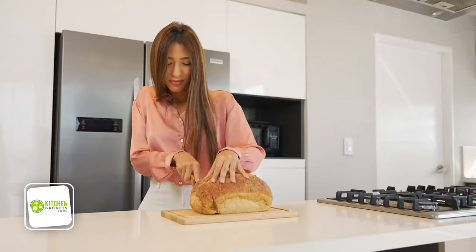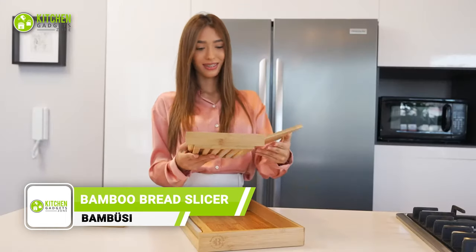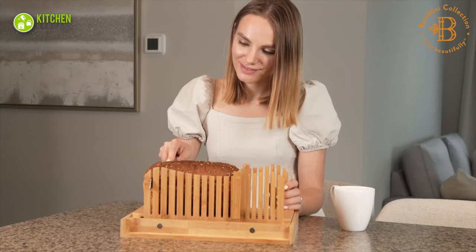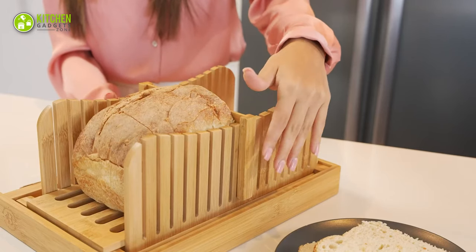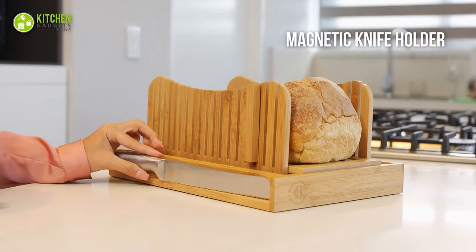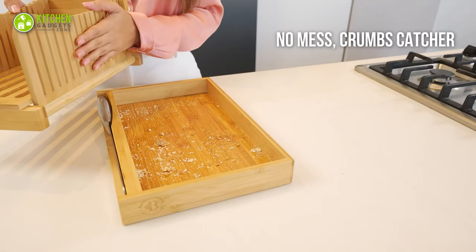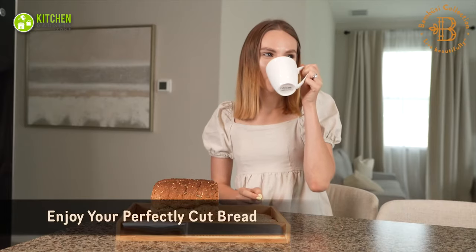A freshly baked loaf of bread is hard to cut into a perfect slice. The Bambuzi Bamboo Bread Slicer comes with a knife that will slice your bread, bagels and cakes smoothly. By adjusting its three thickness settings, you will get your desired bread slices. Its magnetic slot will attach the stainless steel knife to the tray. To avoid the mess, this slicer also has a crumb tray, and it will give you a long service even after a lot of chopping.